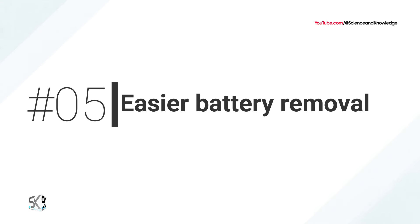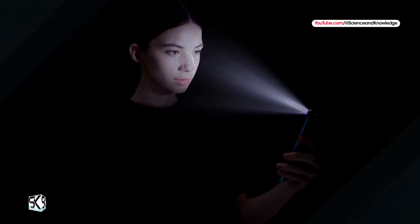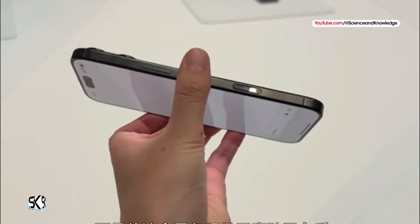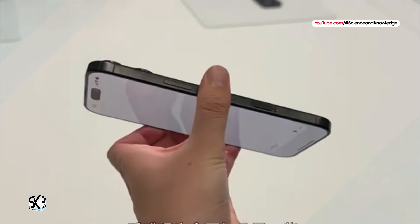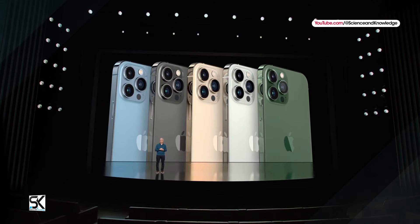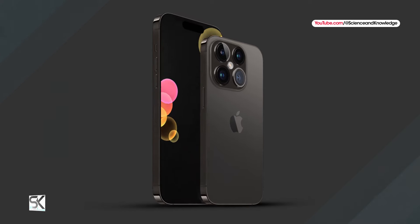Number five: easier battery removal. The batteries inside the iPhone 16 and iPhone 16 Plus use an innovative type of adhesive that can be loosened with low-voltage electrical current from a 9V battery or other power source. While this change does not apply to iPhone 16 Pro models, it is rumored for iPhone 17 Pro models. One change that is no longer expected for iPhone 17 Pro models is under-screen Face ID.